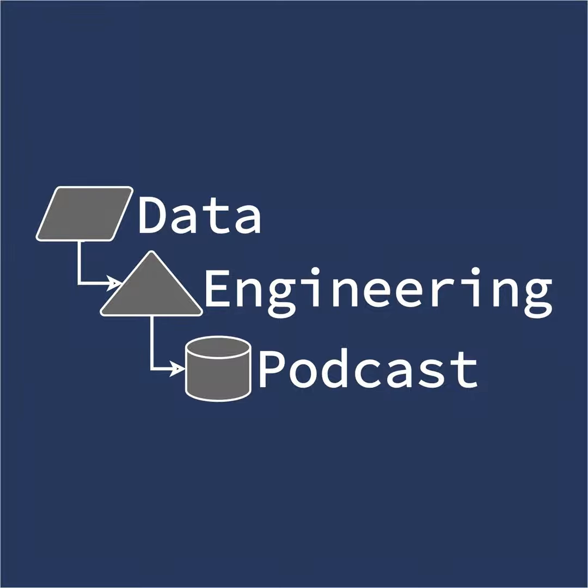Hello, and welcome to the Data Engineering Podcast, the show about modern data management. When you're ready to build your next pipeline and want to test out the projects you hear about on the show, you'll need somewhere to deploy it. So check out our friends over at Linode.